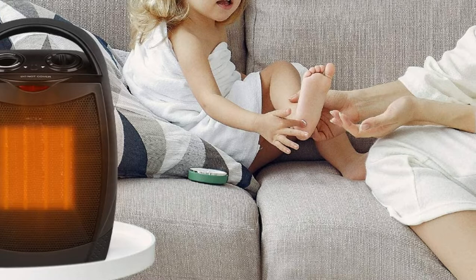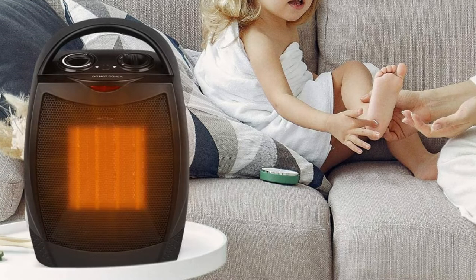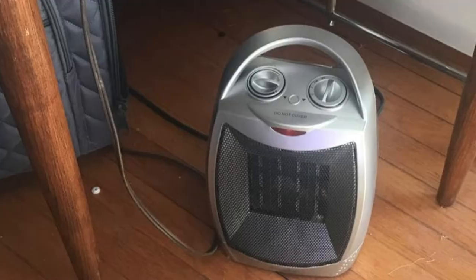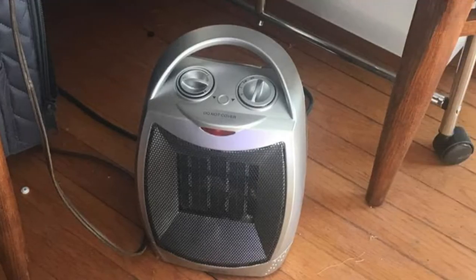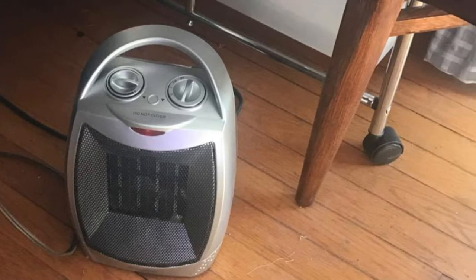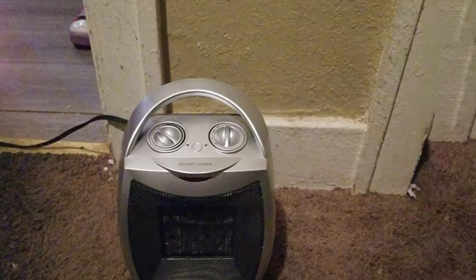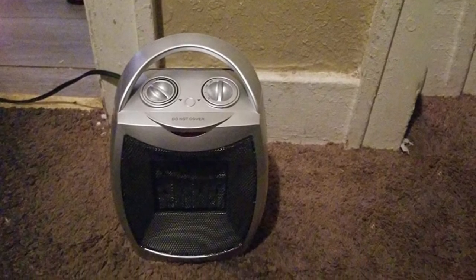The Givibus was an unassuming space heater during testing — it doesn't have the flashiest design or features. However, there are a few extra settings like the two heat settings and a fan, and the built-in thermostat made it a pleasure to use. When temps were cold, we bumped it up to the high heat setting, but most of the time the low setting kept it comfortable when temps were around 50 to 60 degrees Fahrenheit in the rest of the home.